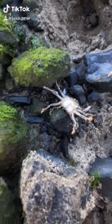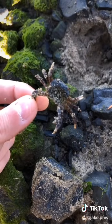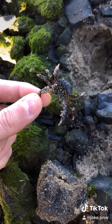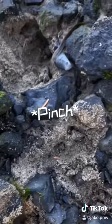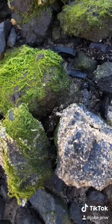Pretty sure this crab is passed out drunk. Hey little dude, you alright? It's like a statue. Wake up, wake up! You were pranking me? Good one.